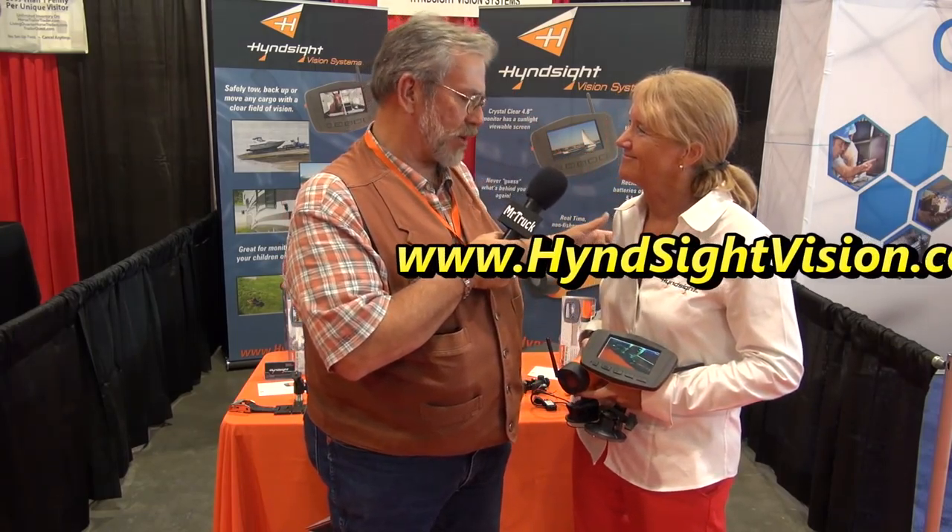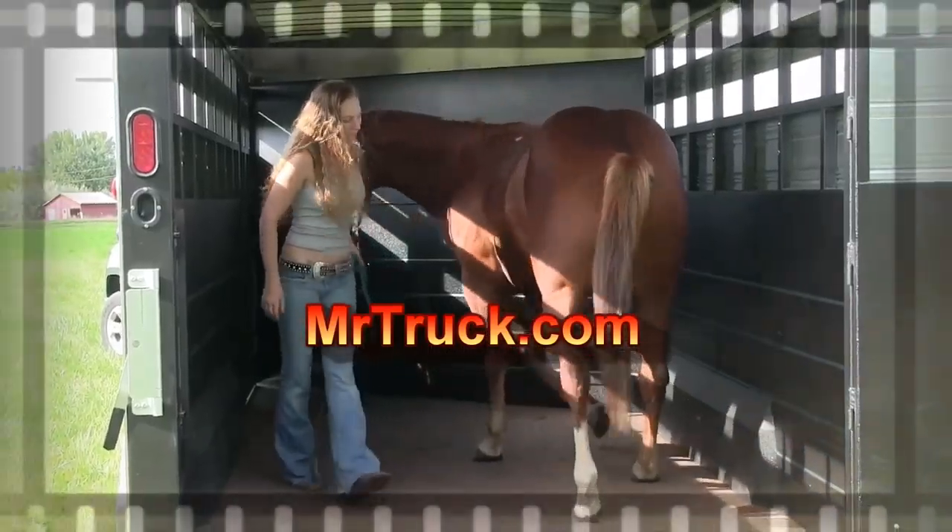Well, thanks Melissa. You're welcome. It's a really great product. And we're going to be testing it because we need to see how well it works. We'll find out. So stay tuned. Thank you. You bet. Bye.